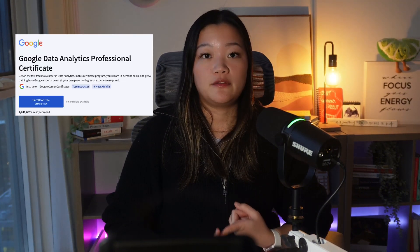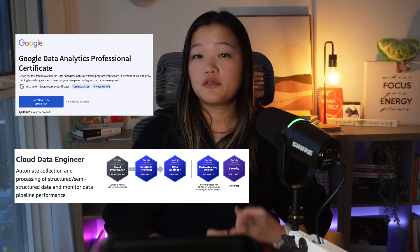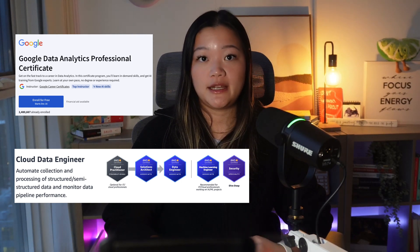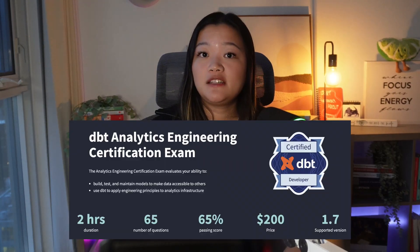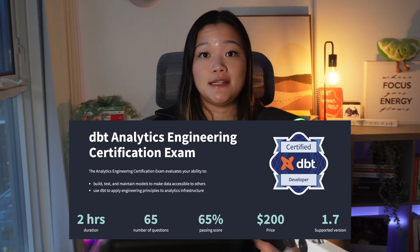There are a few certifications that can help you speed up your learning process. The Google Data Analytics Professional Certificate and the AWS Certified Data Analytics are both great courses to get a solid understanding of analytics basics. The dbt Fundamentals certification is also recommended if you have never used dbt before.